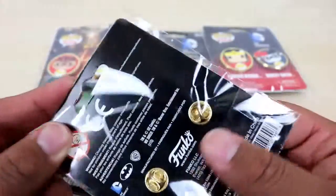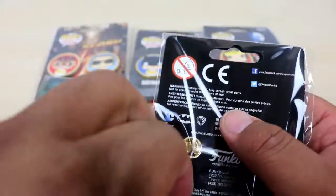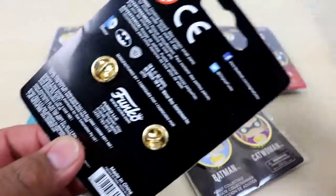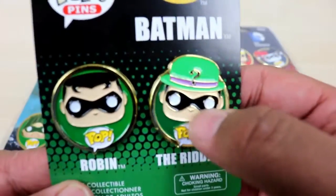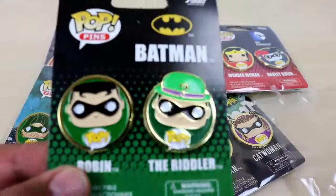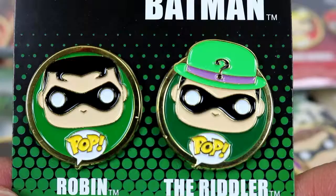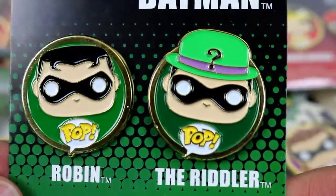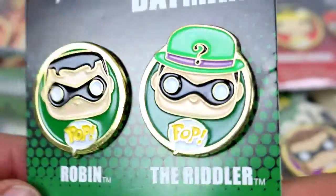I am a big pin collector — I collect a lot of Disney pins. I haven't collected recently because I haven't been to Disneyland in quite some time. But dude, these are amazing. Look at the detail — they are nicely embossed and glossed up. I got Robin on the left and the Riddler on the right. These things are beautiful.